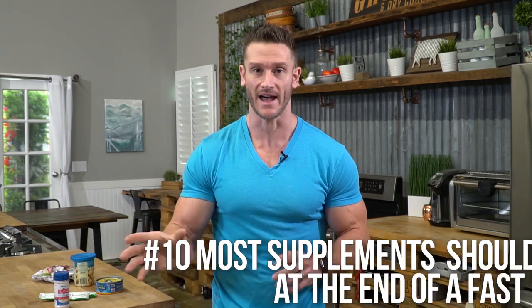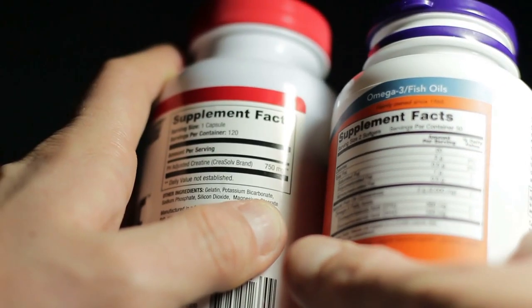Number ten: most supplements should be allocated to the end of your fast, when you're actually eating. Many supplements break a fast — soft gels, fish oils, and similar items are oils that break a fast. Antioxidants like vitamin C are also a problem: we fast because we want an encouraged stress response so our body adapts. Taking antioxidants reduces that stress and therefore reduces the effectiveness of the fast. The only exceptions are minerals — magnesium, potassium, sodium, phosphorus, zinc, and copper are fine.